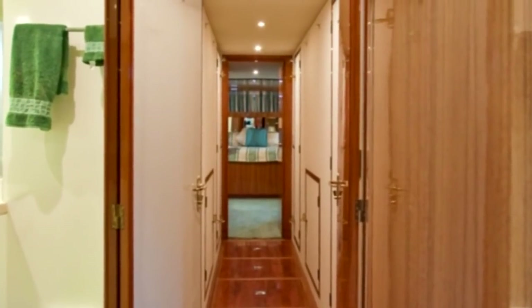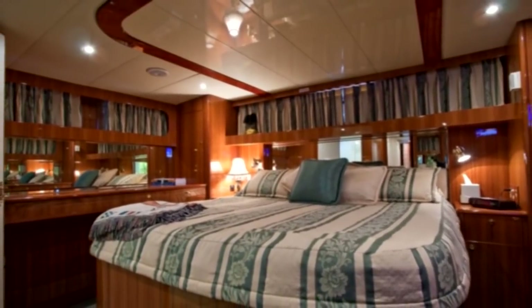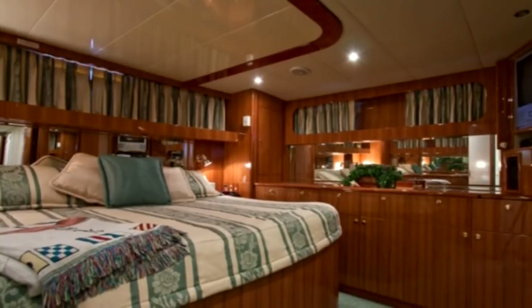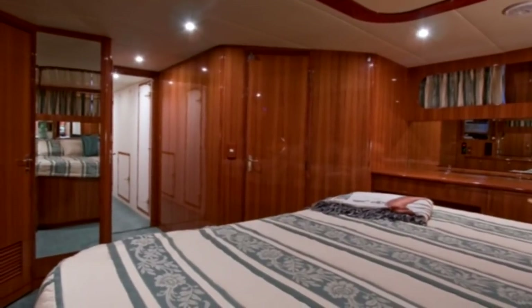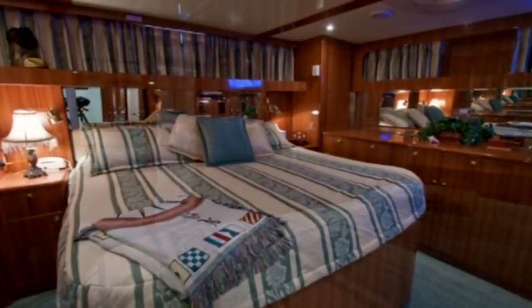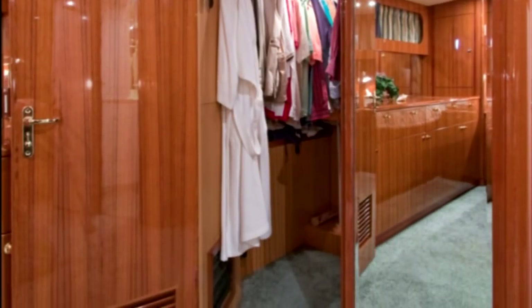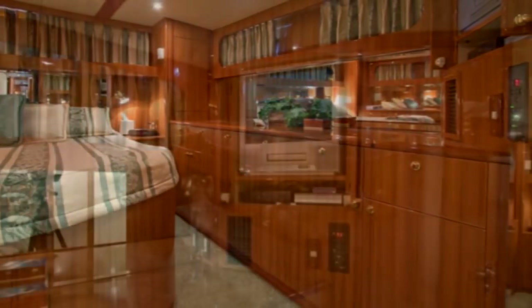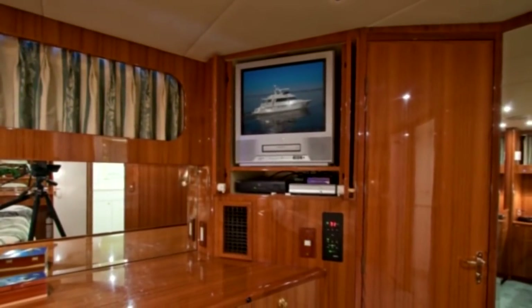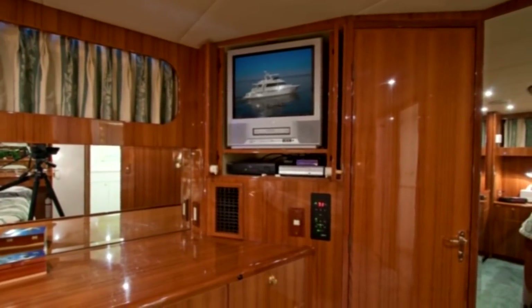Proceeding down the companionway all the way aft, we enter the full beam master stateroom. This suite is completely isolated from the rest of the staterooms for total privacy and comfort, and is a true sanctuary of rich amenities — like a king size bed with custom matching bed dressings, a spacious walk-in cedar lined closet, along with multiple drawers suitable for a handsome sized wardrobe. For winding down, there's a complete entertainment system with DVD, stereo, and separate satellite TV reception.